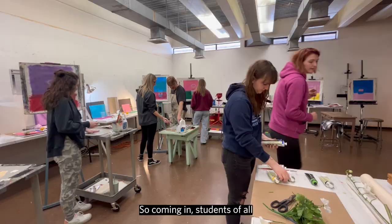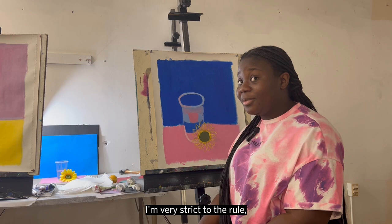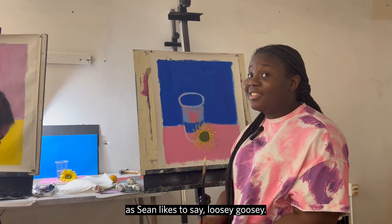I'm very strict to the rule, so this class kind of forced me to be creative, and as Sean likes to say, loosey-goosey.